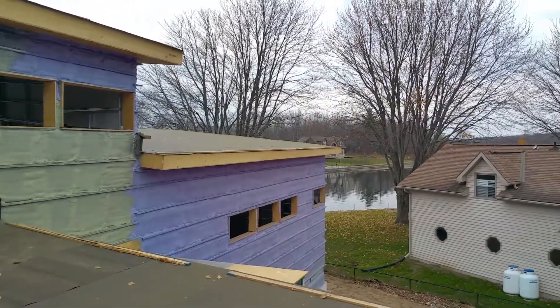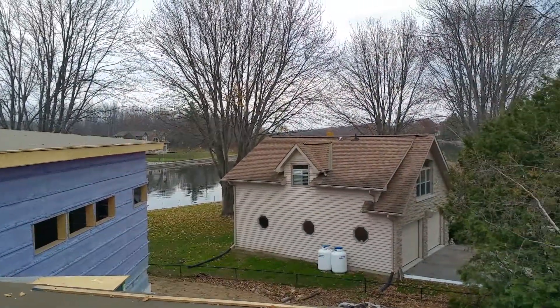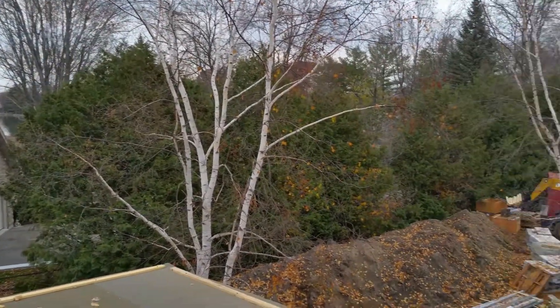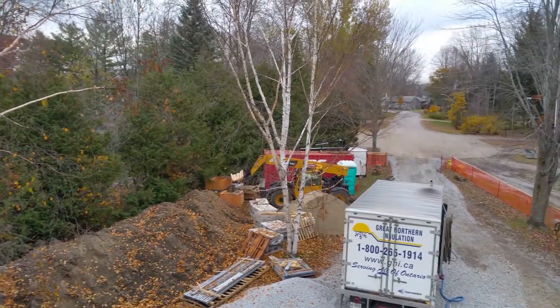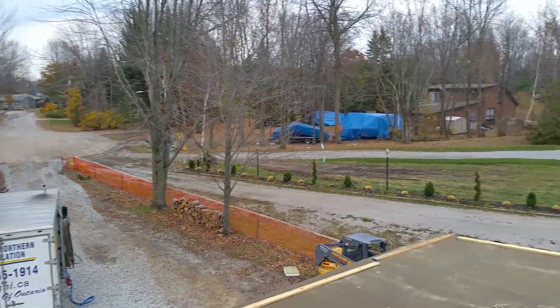Tuesday afternoon, November the 8th, Election Day in the USA. The temperature here is about 17 degrees Celsius. We've been really fortunate with the weather this last couple of days while we spray foam the house. I'm actually standing on the garage roof, turning around here on the site.